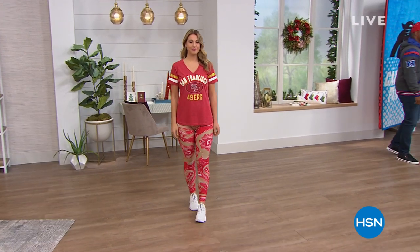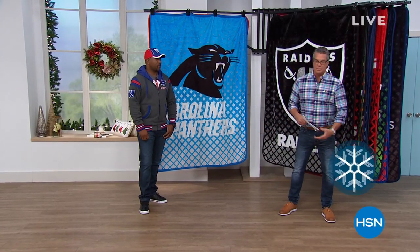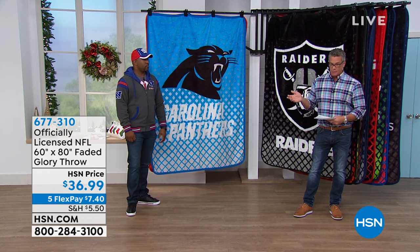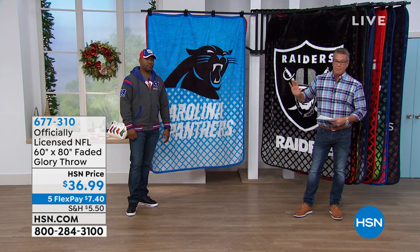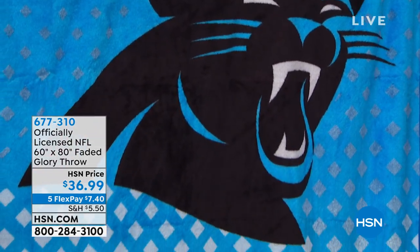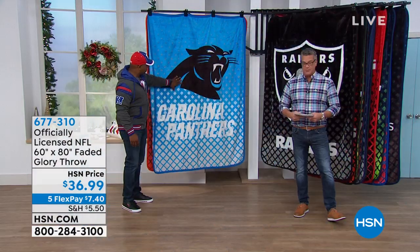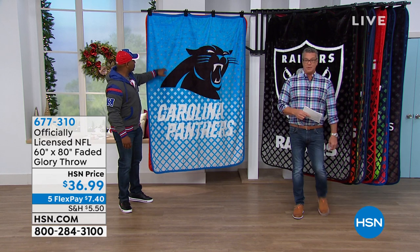We are going to shift gears here — doing football in the beginning of the show and then electronics later. These officially licensed NFL throws were hugely popular yesterday with Raheem and I. You want to get the most bang for your buck, there's no better place than with our throws. About 1,000 were spoken for yesterday. The only team I don't have is the Browns. Our price today is only $36.99, and these are the big jumbo heavy throws — very, very thick.